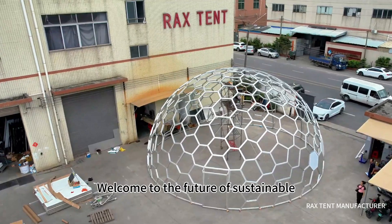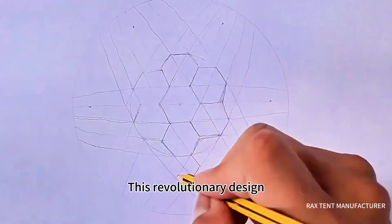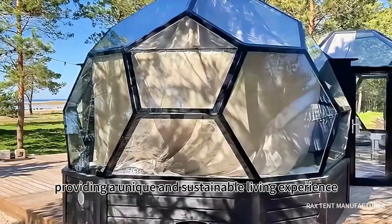Welcome to the Future of Sustainable Living with the Honeycomb Glass Dome House by Raxton. This revolutionary design combines cutting-edge technology with eco-friendly principles, providing a unique and sustainable living experience.